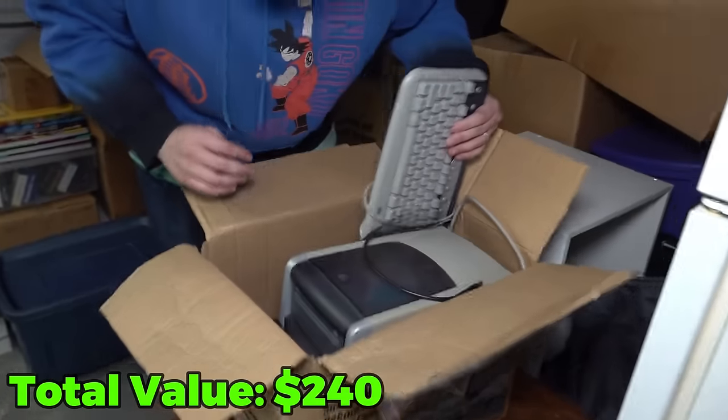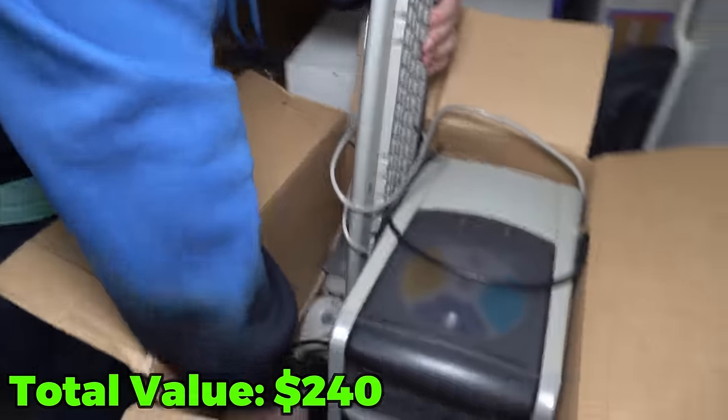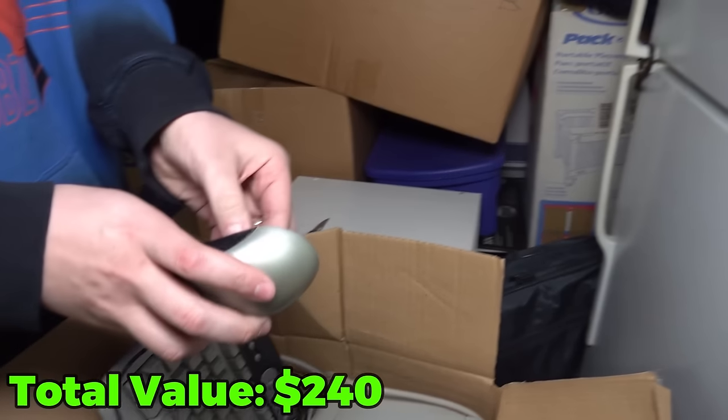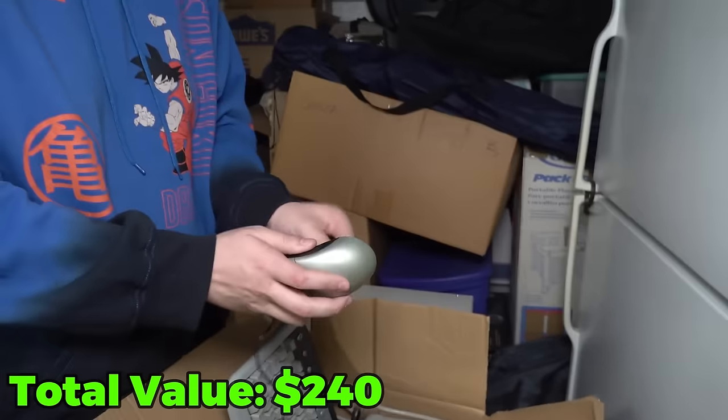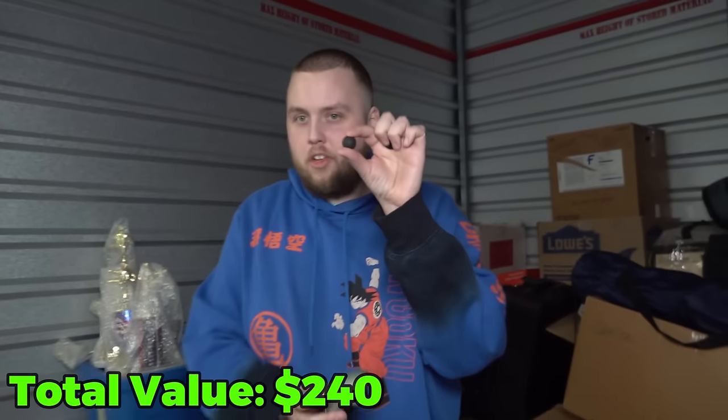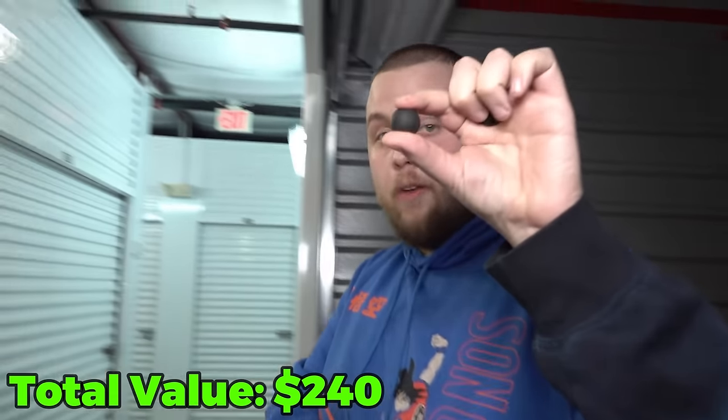Does it have a mouse in there though? That's the real question. Oh my gosh, yes! Everybody knows what these trackball mice are for. Who used to take these from school in elementary school? Yes, give me the ball! You know what, 3K — this is worth it right here. I don't need anything else. I won. Let's go to the next box.